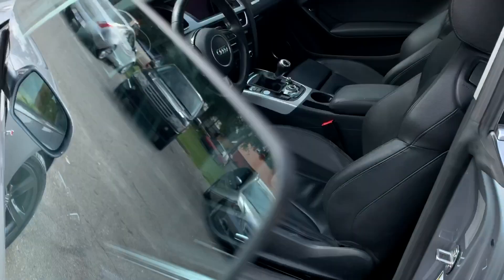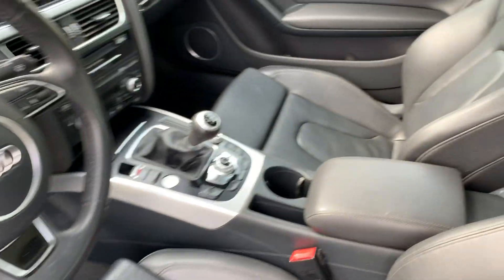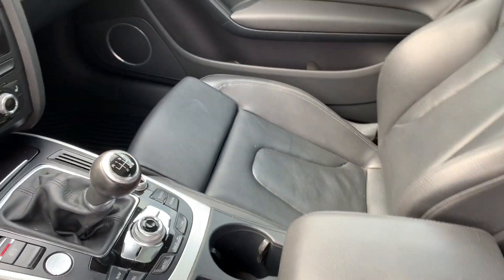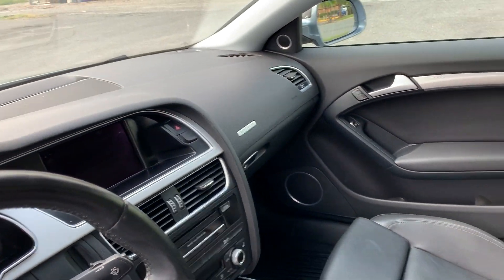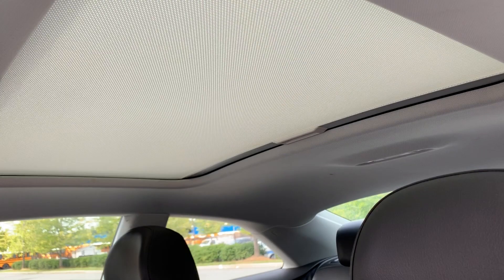As you can see it has the convenience key feature, power seats, all weather floor mats and a very fun to drive 6-speed manual transmission, navigation, backup camera, Bluetooth, Bluetooth music, panoramic roof.